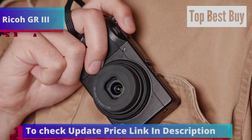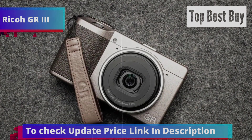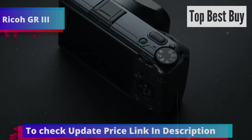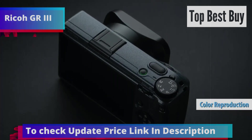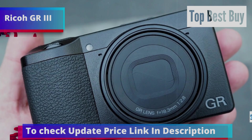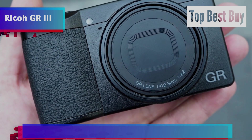The GR3 boasts a premium build with a metal compact and functional design. Its stabilizer lets you shoot at slow shutter speeds, like 1/20th of a second, without raising the ISO too high or closing the aperture. Although it lacks an eye detector, the face detection feature works reliably and the color reproduction is excellent. While the video capabilities are adequate for creative projects, don't expect to film professional-level events. Snap focus works well unless there's too much movement. The battery life is decent, but carrying an extra one or two is advisable for extended shoots.